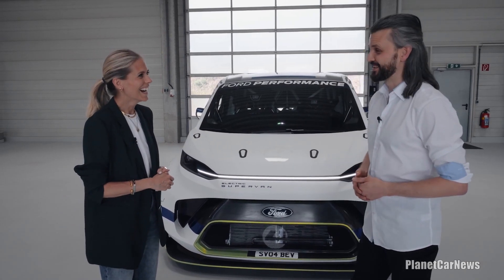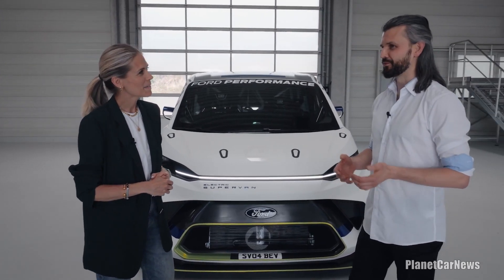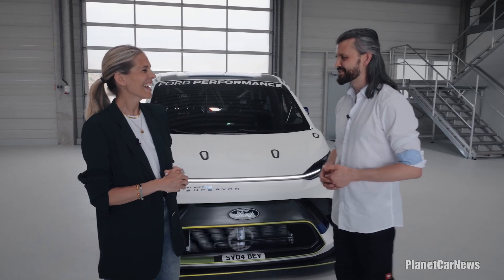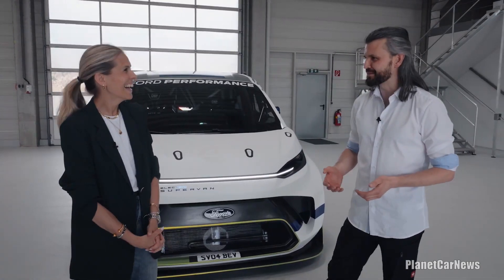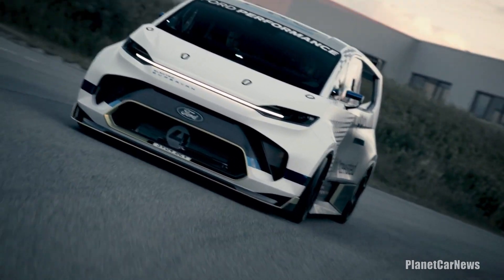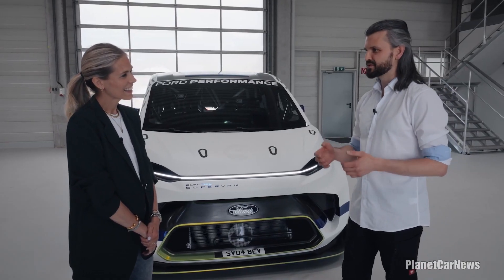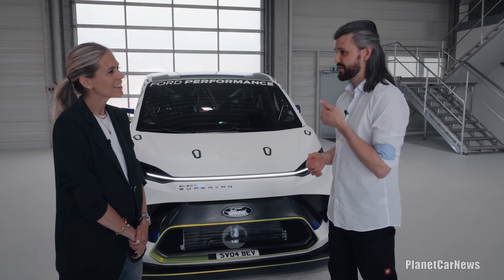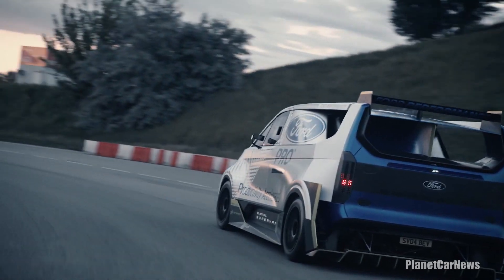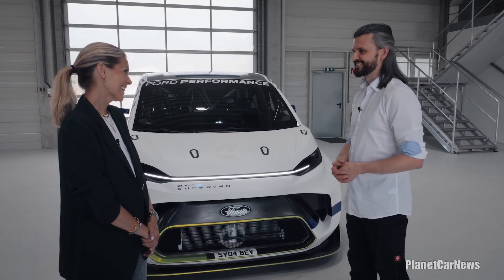Yeah, that was a truly crazy idea. When we got approached by Ford Performance to co-develop a Ford Transit super van, the first question I had was — super what? Like a super van? You know super cars, but a super van is something quite different. However, with great teamwork with Ford Performance and team members from Ford all over Europe, the US, the UK, and the prototyping facilities, we ended up with this incredibly beautiful, show car-like, fully race-bred vehicle.